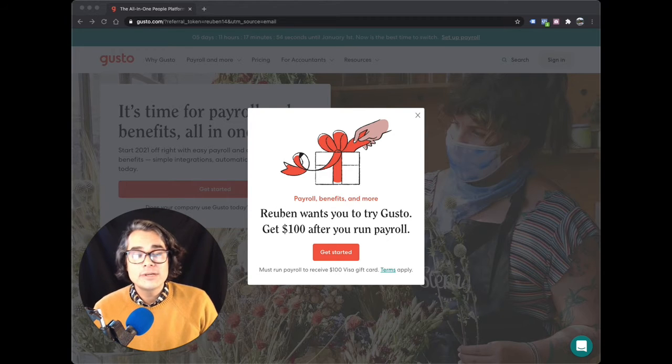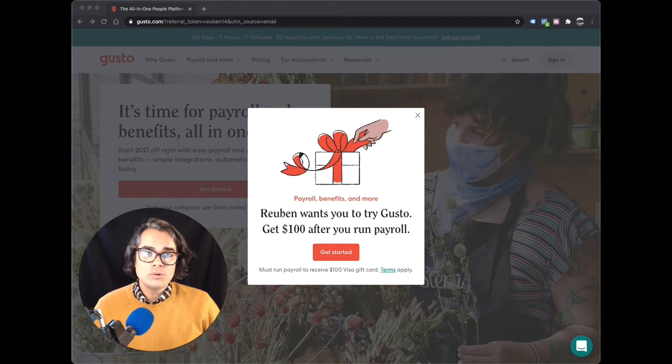Number one, you can start small and scale. Gusto only costs about $39 a month plus $6 a month per employee that you have. That does include you, so make sure you add $6 a month for yourself. And yes, you can pay yourself through Gusto even if you're doing owner's draws. So if you pay yourself with an owner's draw and you don't have any taxes taken out, you can still pay yourself through your regular Gusto payroll.